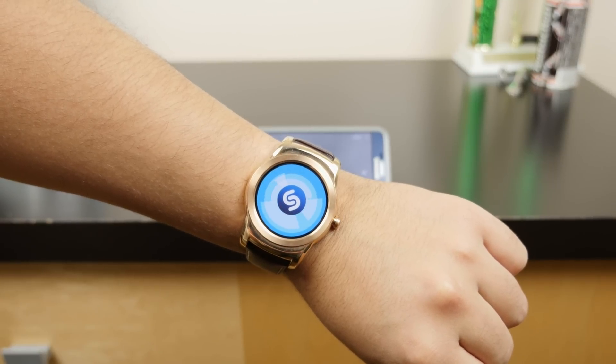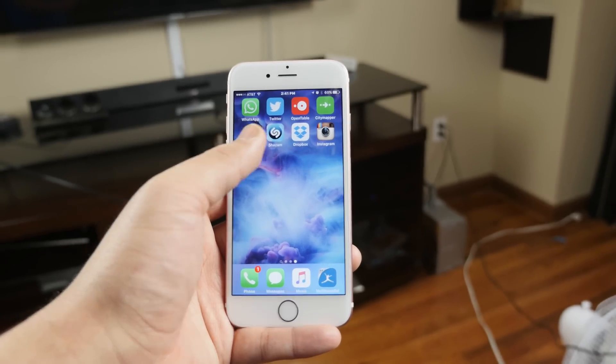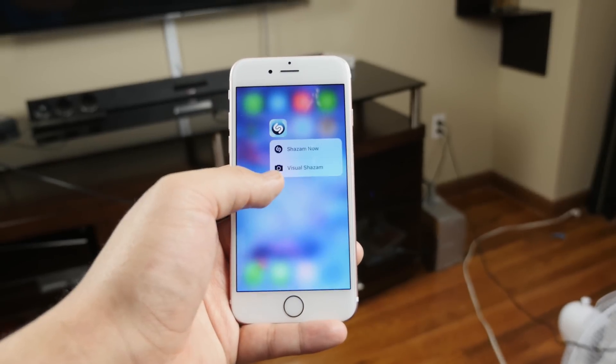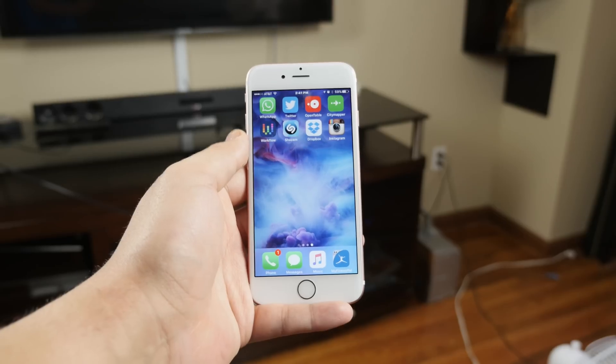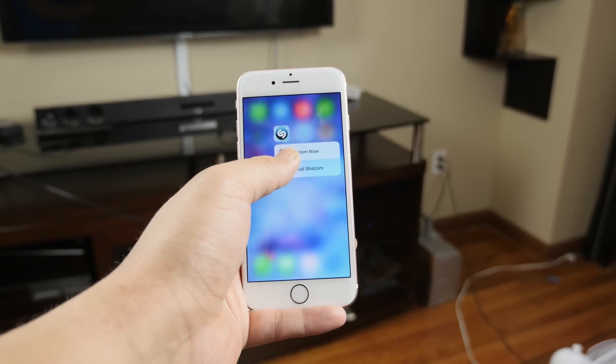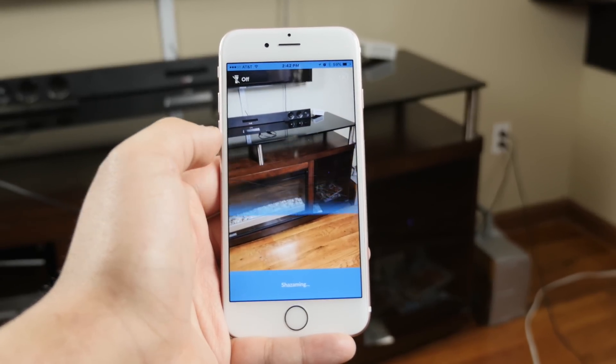If you've seen my Android Wear video, you'll know how much I love Shazam. With 3D Touch, being able to Shazam from the home screen kind of reminds me of the widget available for Android. You can also jump straight into a visual Shazam where you can identify QR codes and Shazam logos, giving it a one-up from the Android widget.